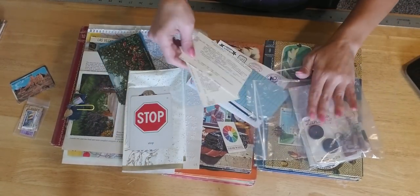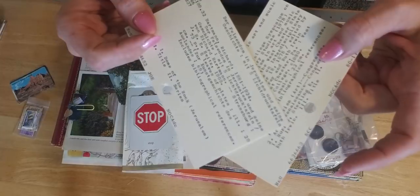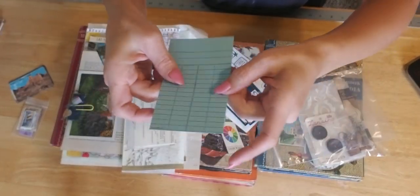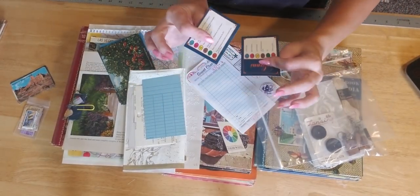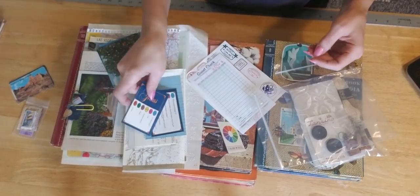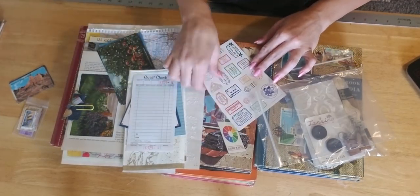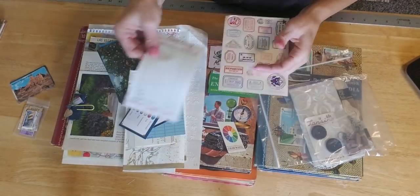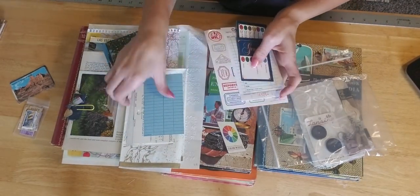You also get two library Rolodex cards — we call it a library card. I put in there a guest check, and some stickers that you can take off and use to make your journals look really cool. That's that pack.